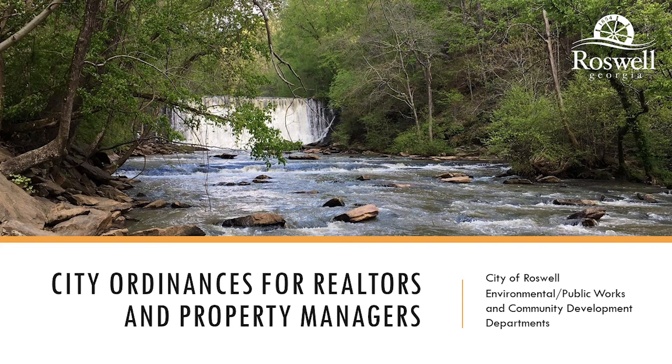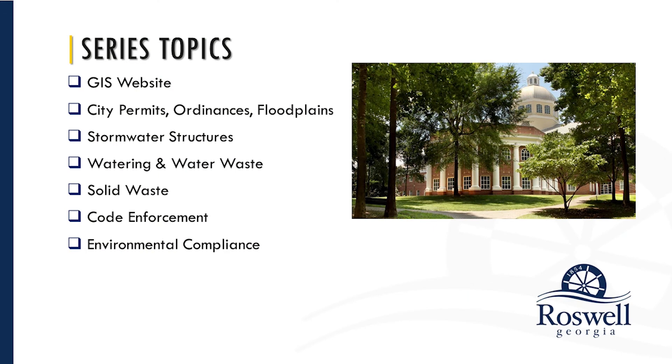Welcome to the City of Roswell's City Ordinances for Realtors and Property Managers Virtual Seminar, a seven-part series of informational videos. You will hear directly from the City of Roswell's experts on our Geographic Information System, or GIS, permitting, code enforcement, and utilities. Topics to be discussed will include resources and beneficial programs available to homeowners, when permitting is required for projects and improvements, ordinances that realtors, managers, and potential buyers should be aware of, and how to set up City services.